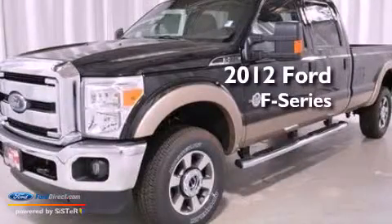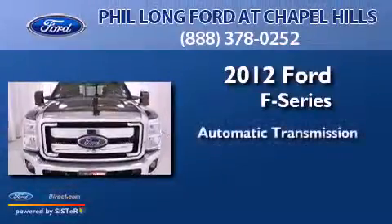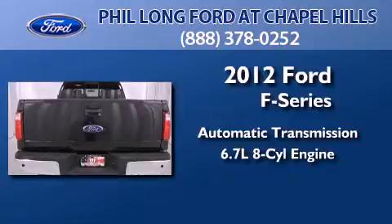This is a brand new 2012 Ford F-Series. This truck has an automatic transmission, a 6.7-liter V8, and 4-wheel drive.